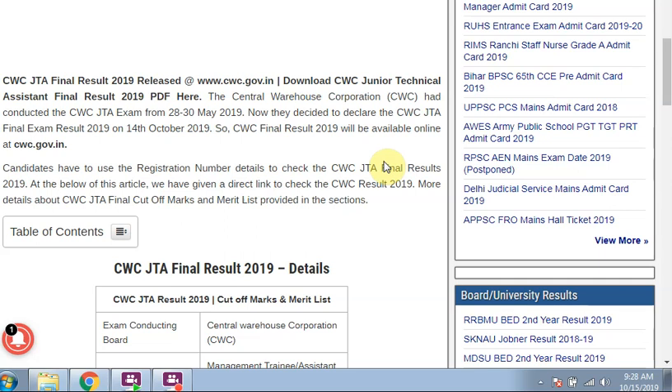Hi friends, we are posting daily videos about latest exams. Don't forget to subscribe my channel Medjob to get latest updates related to the exams. Today I am telling you about the CWC JTA Final Result 2019.